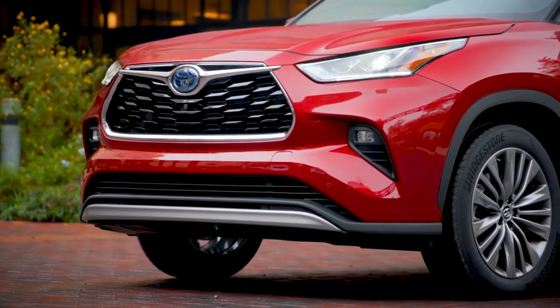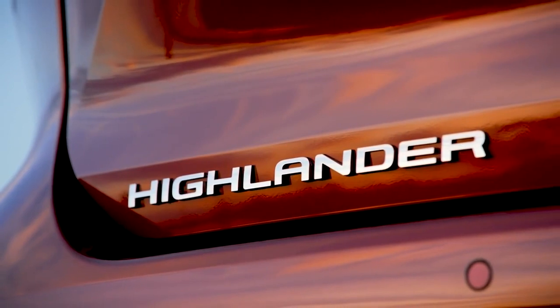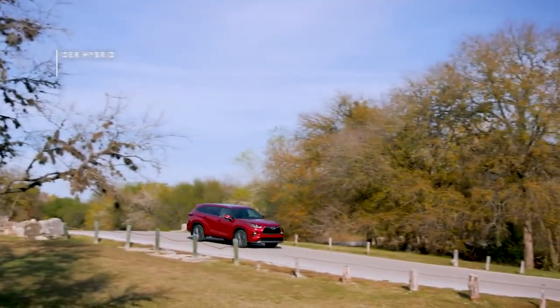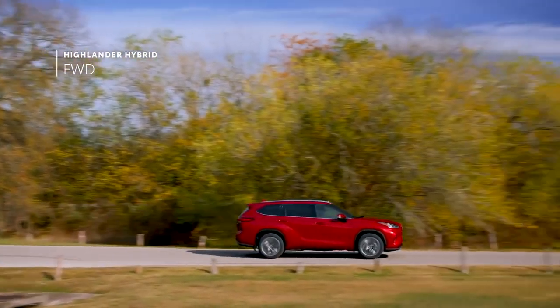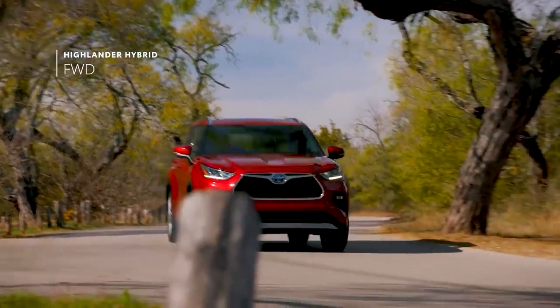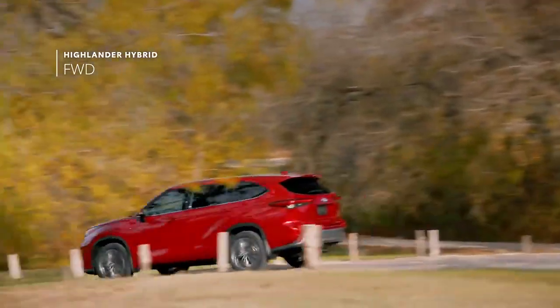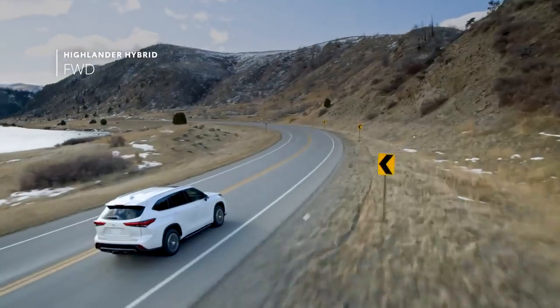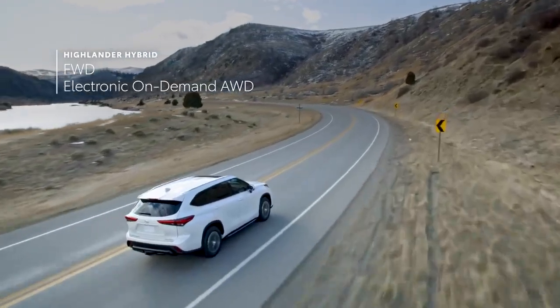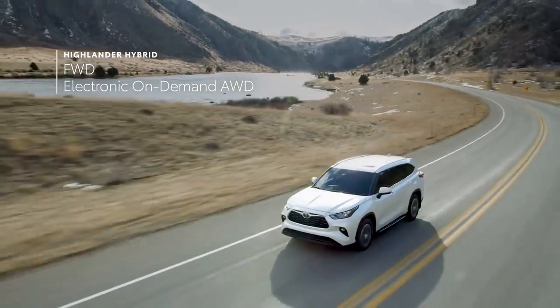The other key performance story is Highlander's capability and versatility, which can be seen in its newly expanded drivetrain offerings. For Highlander's fourth generation, hybrid models will be offered in front-wheel drive, perfect for sunshine state drivers that don't need the added traction of all-wheel drive and would prefer a lower cost of entry. Toyota's hybrid electronic on-demand all-wheel drive system remains a staple for those who do need extra traction.